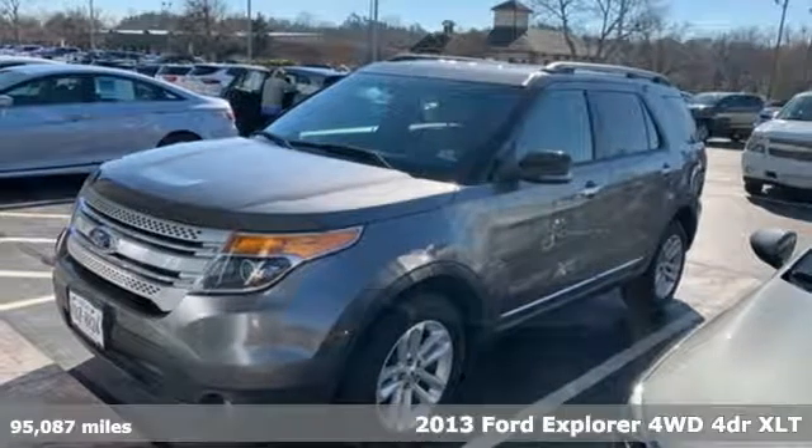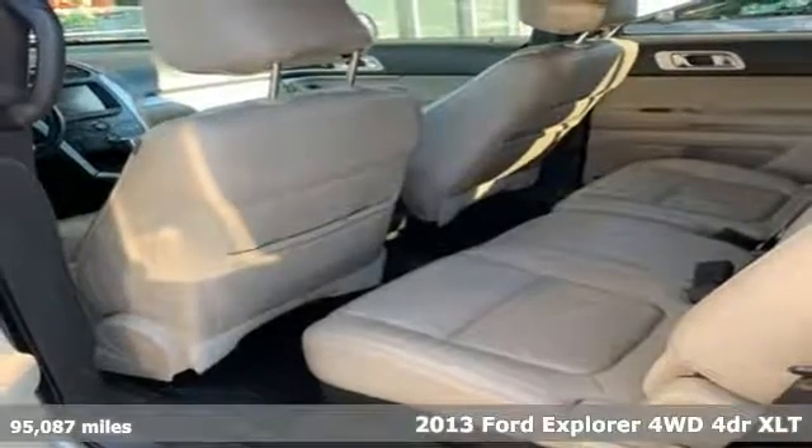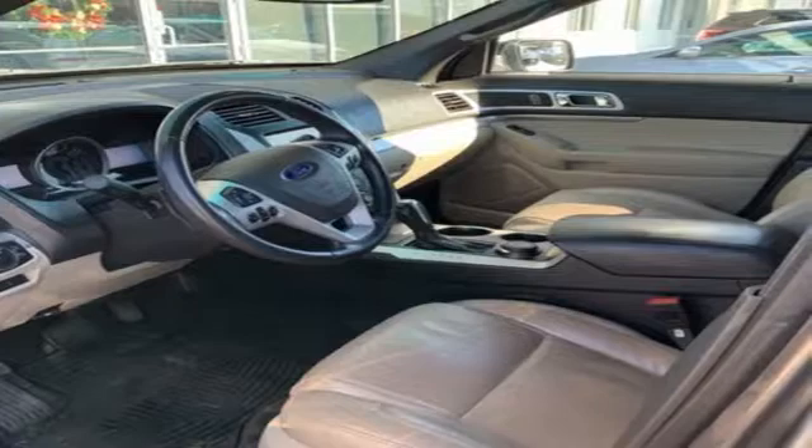It's a 2013 Ford Explorer. The adventure starts where the pavement stops in this capable SUV. And with features like these, every drive is a pleasure.